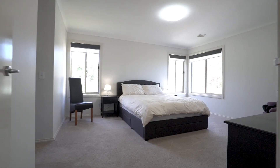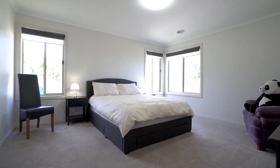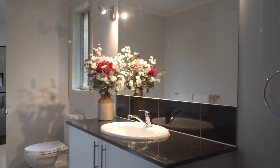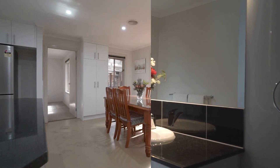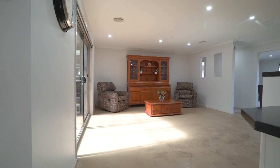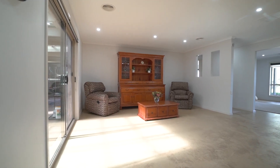The master suite is located at one end of the home, featuring his and her walk-in robes and an ensuite with large shower and toilet. Ducted heating throughout the home helps maintain warmth through the cooler months, whilst the evaporative cooling provides relief on hot summer days.